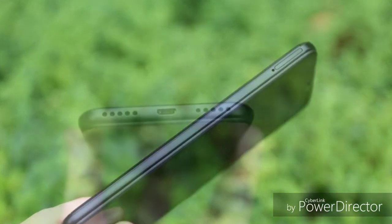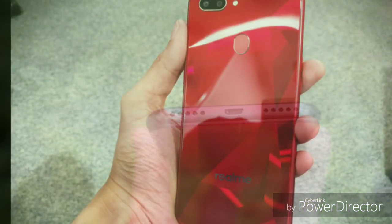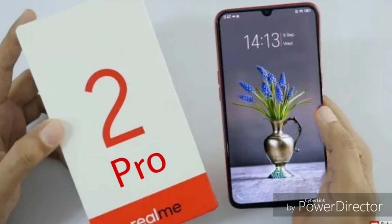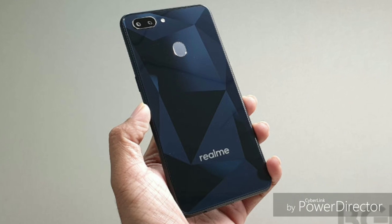Once the phone officially launches in India, all specifications and prices will be confirmed. Also, the upcoming Realme 2 Pro is going to launch on the 27th of September, so if you are interested and want to buy that phone, keep an eye out for coverage around the 27th or 28th.